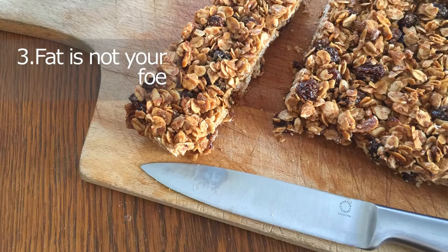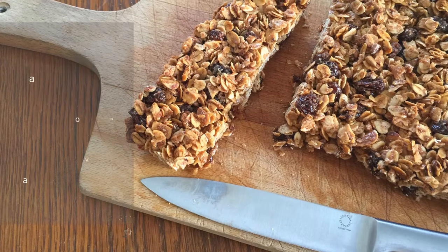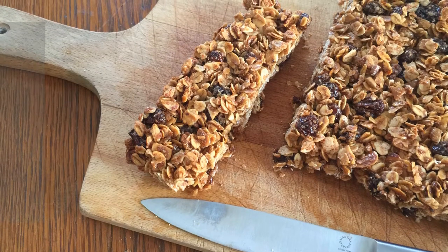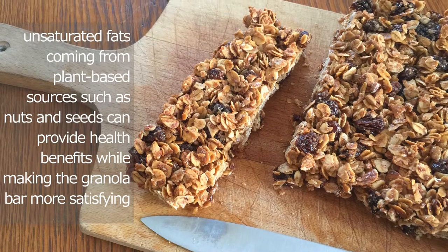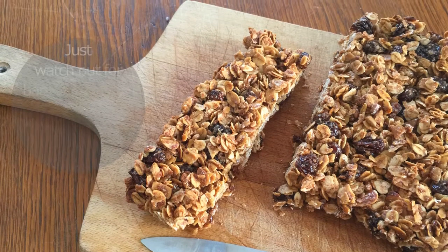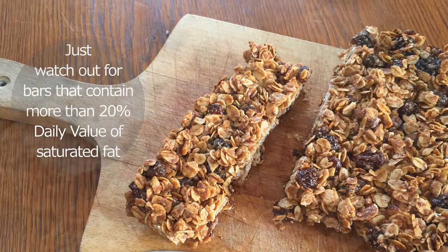Don't be afraid of fat, but focus on the source, says Erin Palinski-Wade, a registered dietitian and author of Two-Day Diabetes Diet. Some granola bars are high in fat, but that doesn't mean you have to avoid them. Palinski-Wade says unsaturated fats coming from plant-based sources such as nuts and seeds can provide health benefits while making the granola bar more satisfying. Just watch out for bars that contain more than 20% daily value of saturated fat, she says.